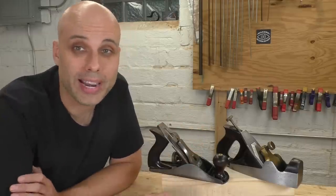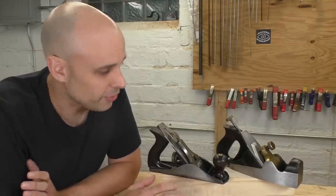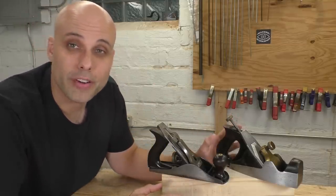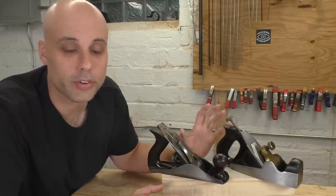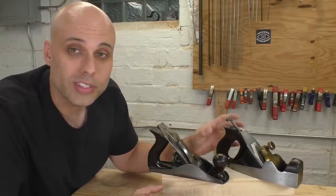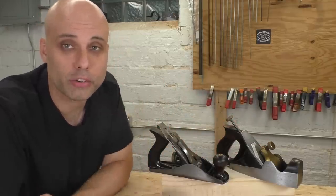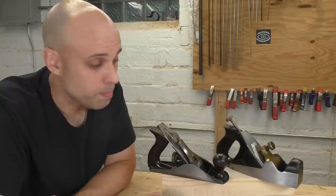There's also a mythology about infill planes. People want to explain why they work well, why they fight tear-out effectively. The theory is: the infill has a very tight mouth, the iron is pitched a little bit higher — more like 47 degrees — the plane has a ton of mass, and the wood stuffing combined with the rigid metal shell is supposed to dampen harmonic vibrations, which makes the plane stay in the cut and resist chattering. Honestly, I have no idea.